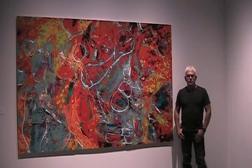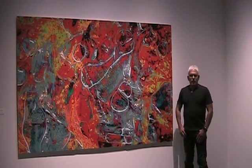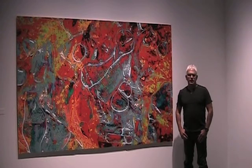My intent was to create a series of abstract compositions based directly upon the lines, shapes, and forms found in nature. My vision is to use my eyes and a framework of the camera to harness these elements and to expand upon them to create new meaning.